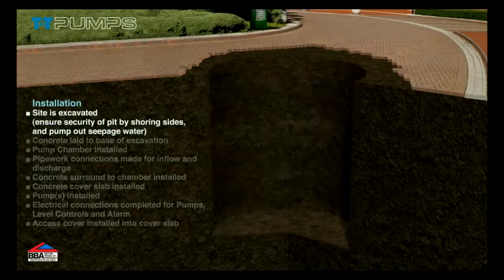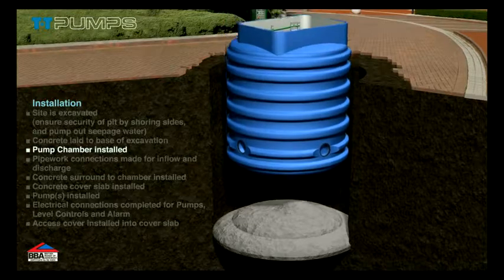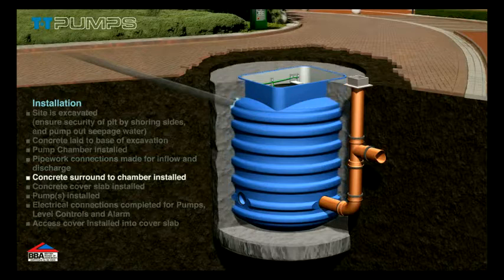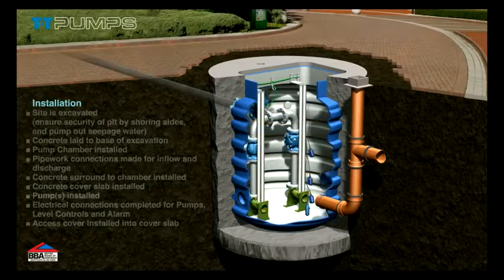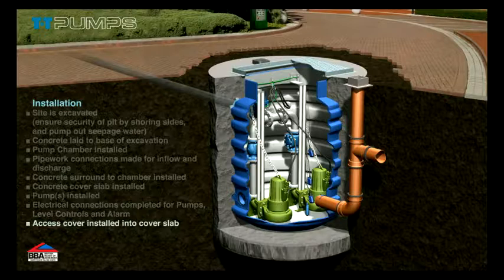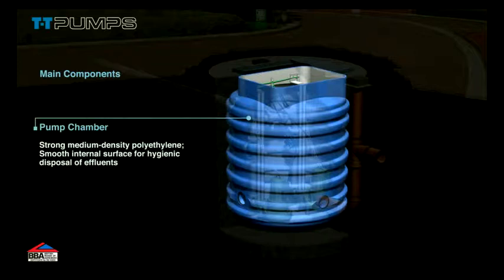This sequence shows the step-by-step installation process. These are the main components of our system.